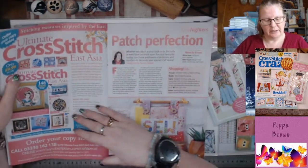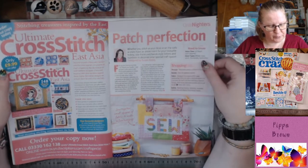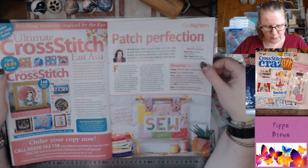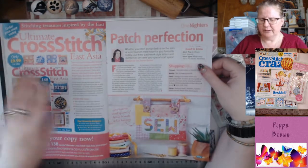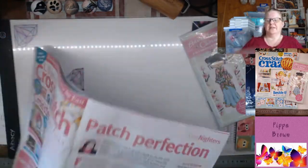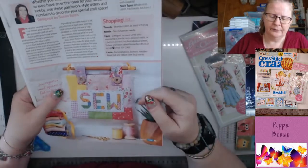The Ultimate Cross Stitch East Asia — they're really pushing this one, Volume 25. It's the print version and they've done a few issues. If you're interested in any Asian-style stitching, there's that.